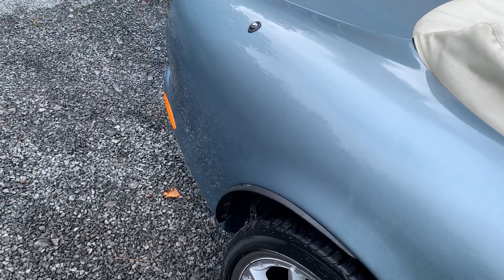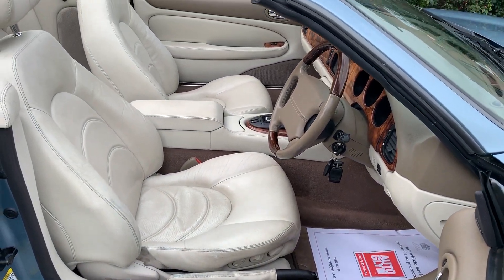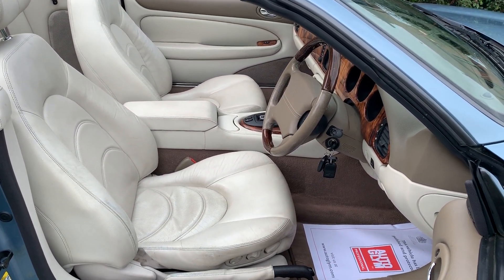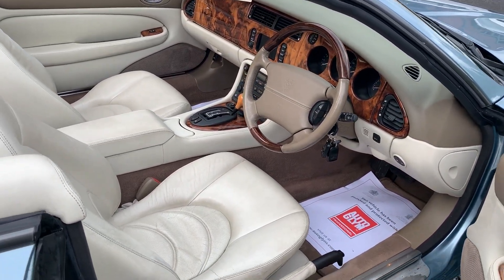The tonneau cover is in good condition. The car also comes with the windbreaker, the full Jaguar owners pack, two keys, and this car will have a new MOT on sale.